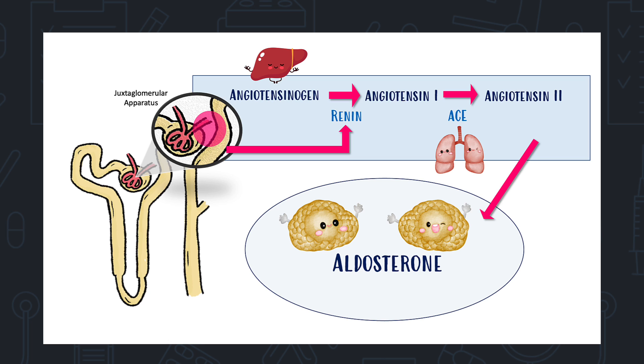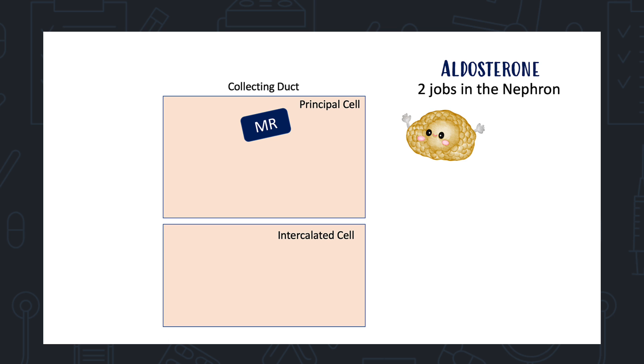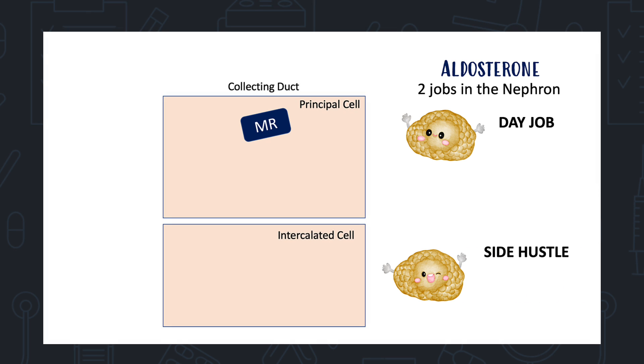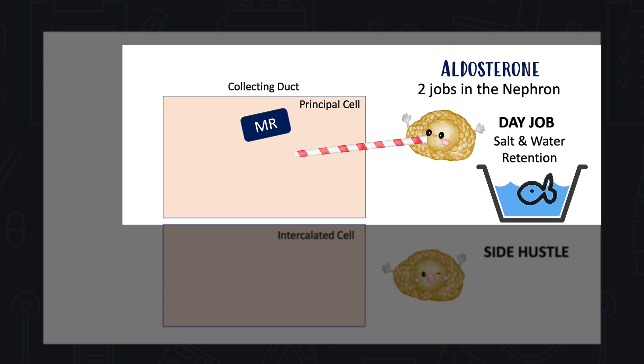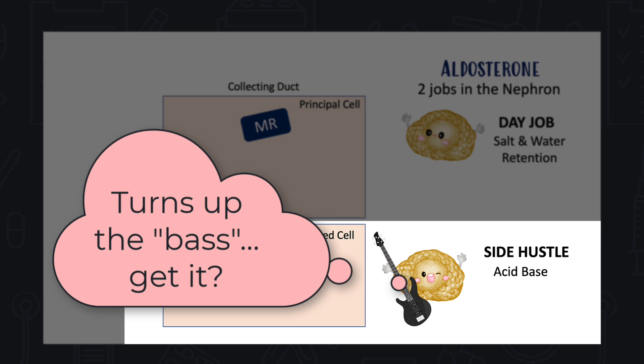One key thing angiotensin 2 does is go to the adrenal gland and promote the production of aldosterone. Aldosterone is what we really need to zoom in on to understand HH. The good news is that aldosterone only does two things — its day job and its side hustle. Aldosterone's day job is helping to reabsorb salt and water in the collecting duct to maintain blood volume. Its side hustle is getting rid of hydrogen ions.